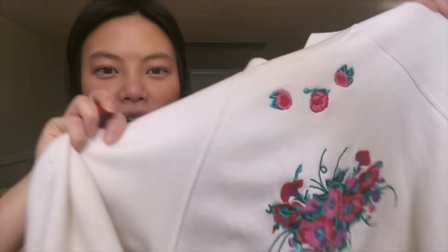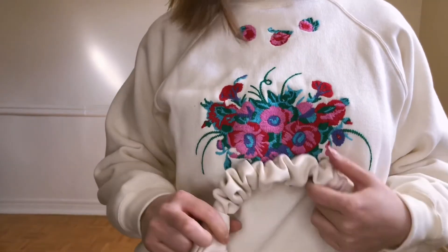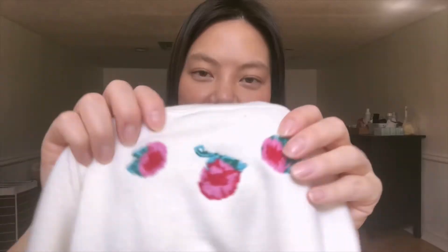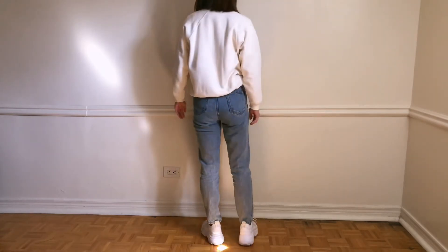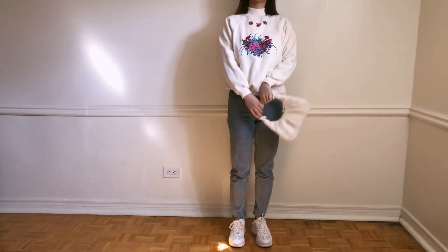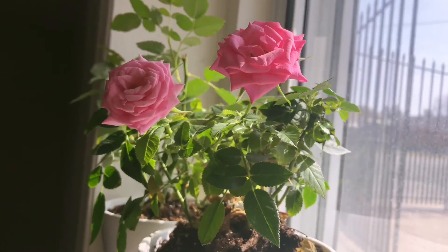This shirt gives me granny vibes, but I find this embroidery very endearing because when I was younger, my mom or my grandma used to stitch these things on my sweaters. The material is super soft — it's 100% cotton and made in Taiwan. It's a size medium but fits more like a small. I thought this would be a really cool spring outfit to celebrate flowers blooming.